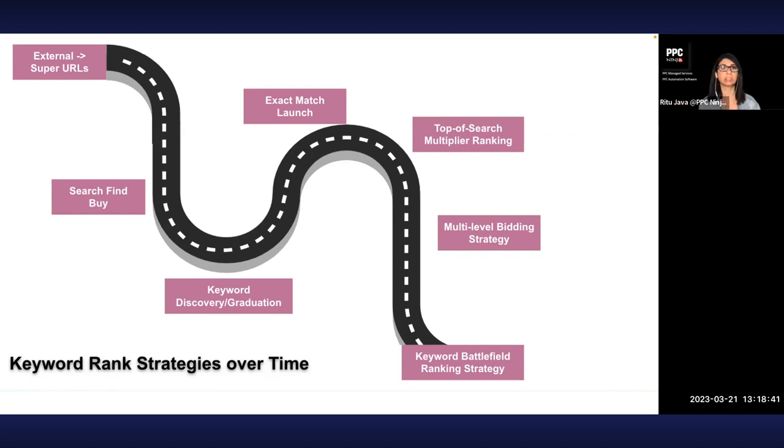Then came search-find-buy, where you'd send people to the Amazon search bar, tell them to search for your keyword, find your product, and buy it. That's also not kosher. Then came keyword graduation strategies — start with an auto campaign, discover keywords, add them to manual campaigns, and slowly build your keyword list. Later, as more tools gave you actual keywords competitors ranked for, people moved to starting directly with exact match launches.